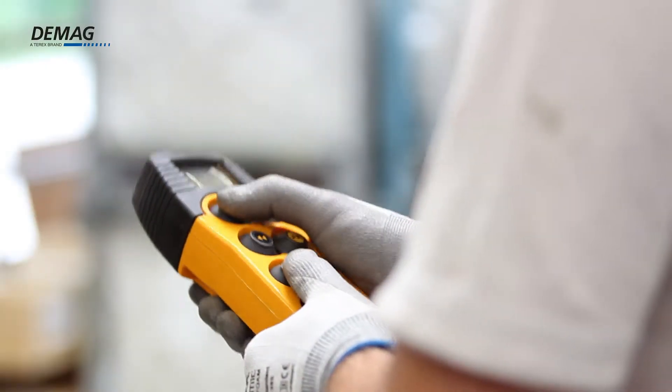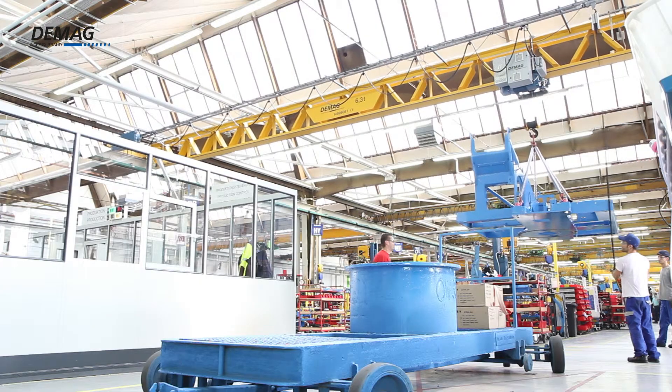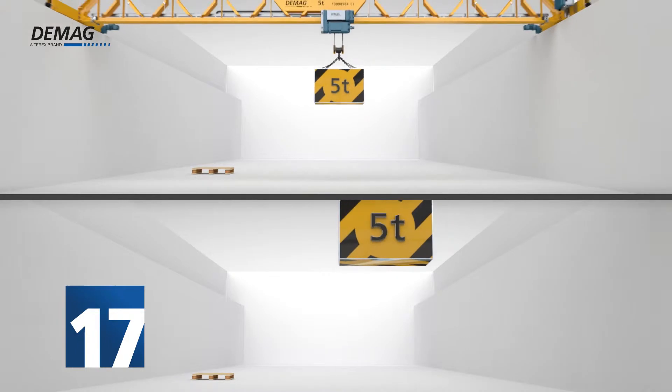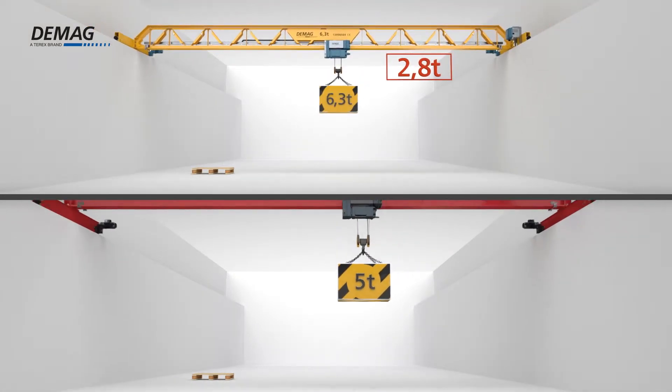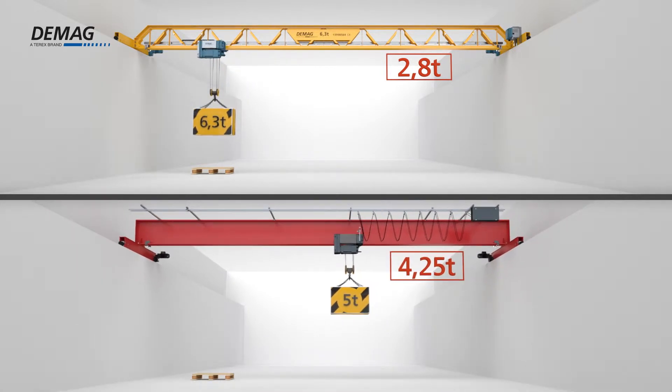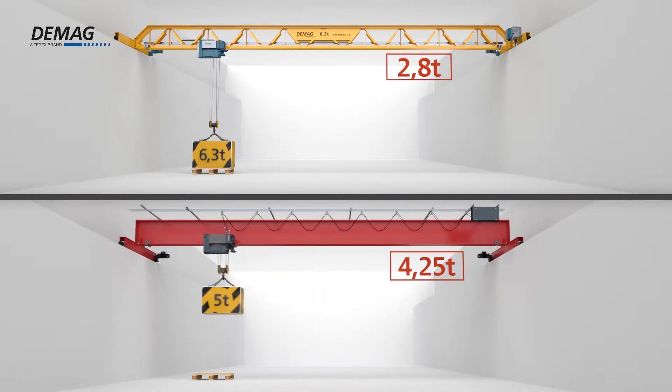It lays the foundation for a completely new generation of crane girders. Crane girder weight is reduced by 17%, a result of the weight-optimised design that has fewer non-load bearing surfaces. This not only improved the dead weight to load capacity ratio, but also reduced the forces transmitted to existing support superstructures.